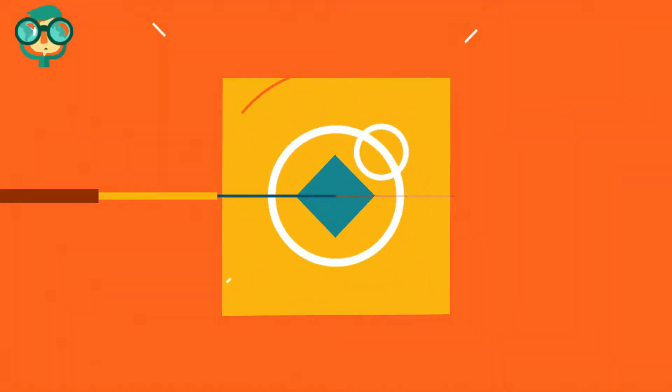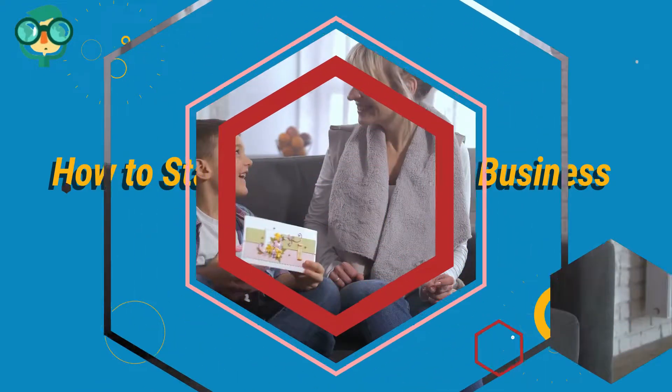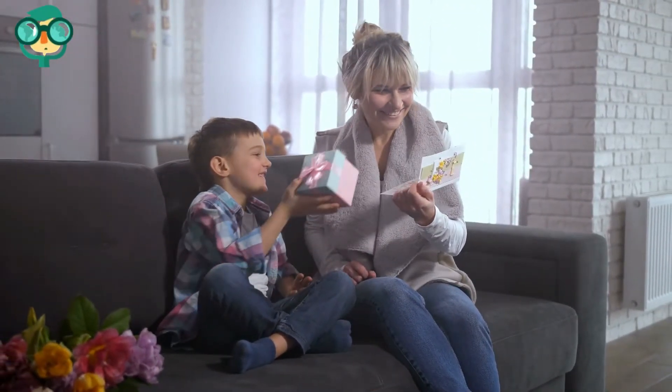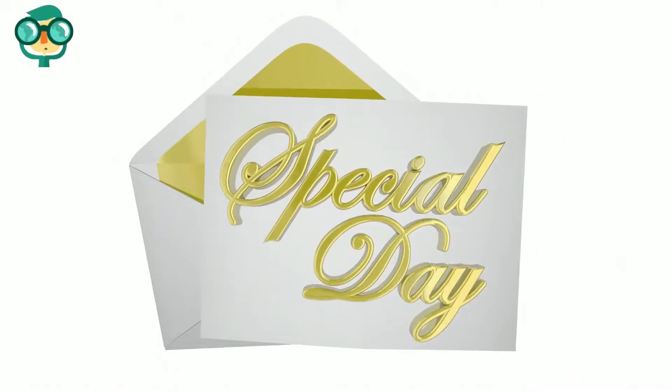Today, we will talk about how to start a greeting card business from home. Let's have a look at the details. If you are into design and graphics and love to make your own greeting cards, starting your own greeting card company could be a great way to supplement your income or start a full-time business.